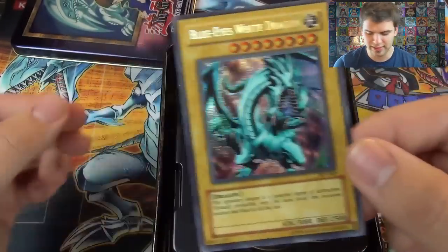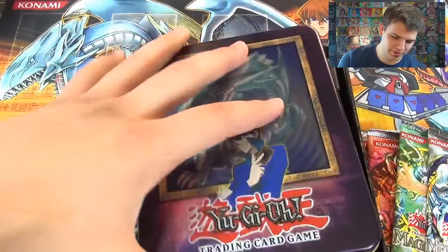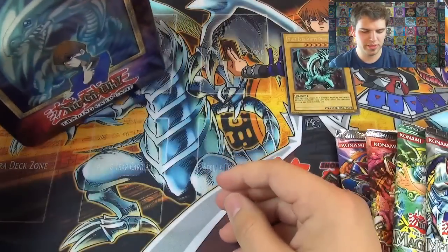Blue-Eyes White Dragon — there we go. That is only one of the most epic-looking cards ever made. 2003 Blue-Eyes White Dragon tin.